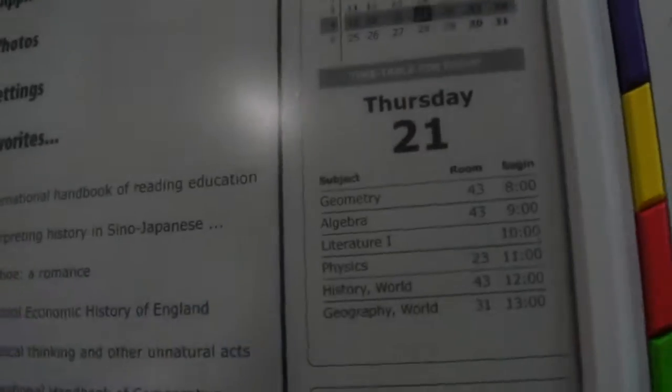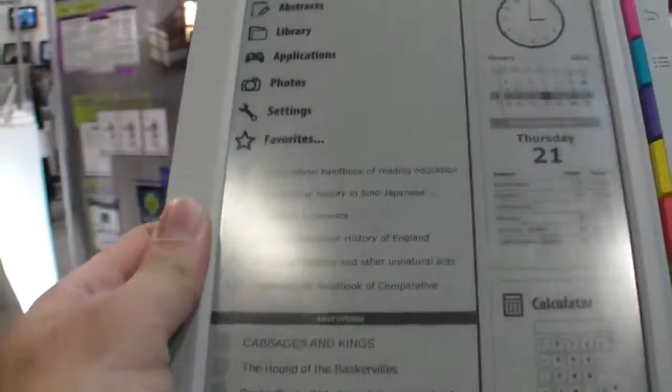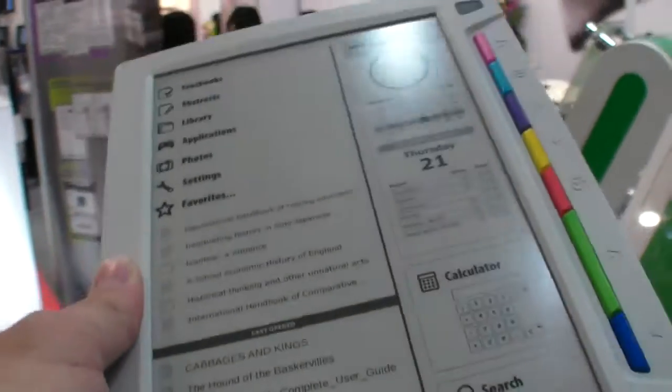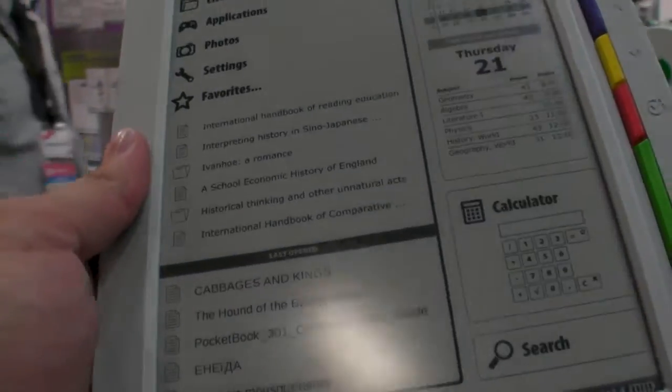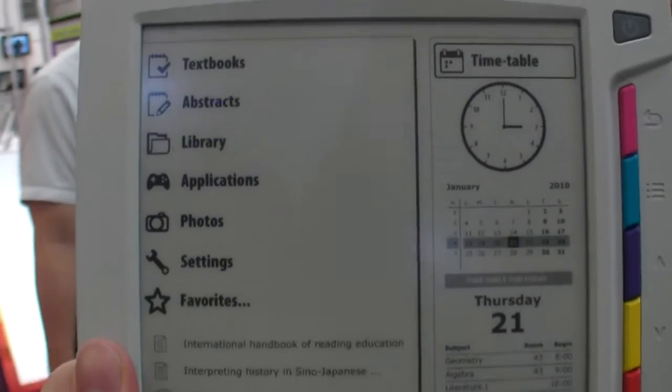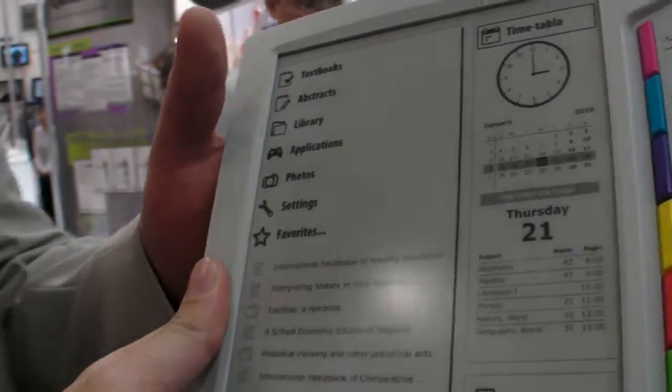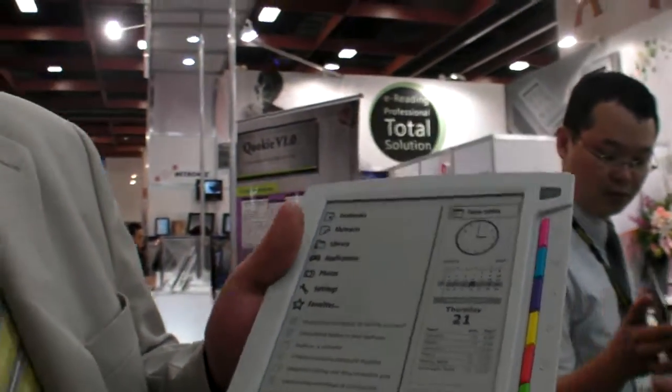This is perfect for reading school books — the perfect size, really easy to use. You can basically load it up with a thousand school books. Why not? It's perfect for reading, even for college or university — for grown-ups and adults too.